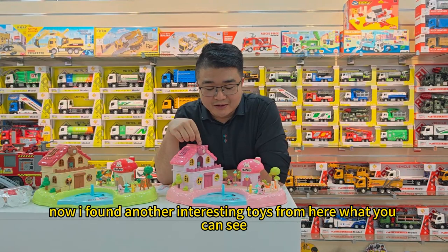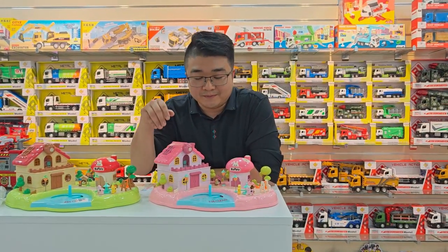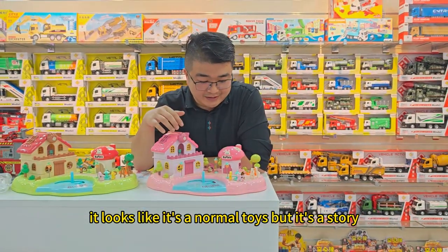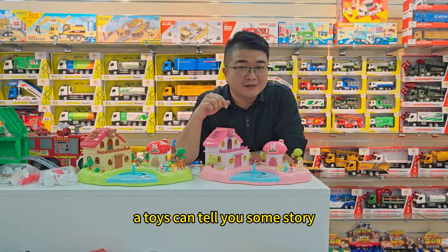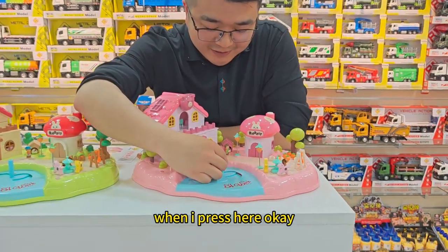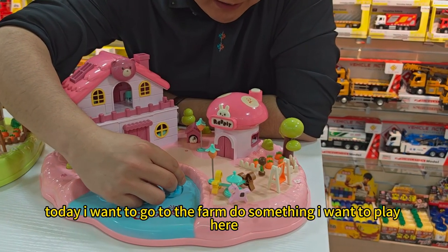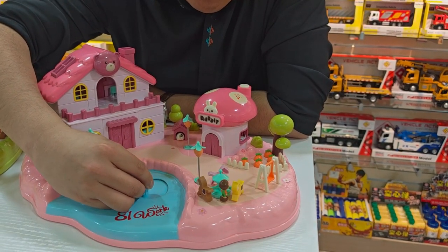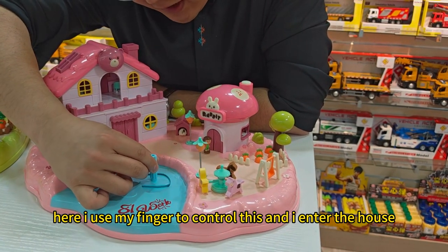Now I found another interesting toy. From here, what you can see is it looks like a normal toy, but it's actually a story toy — a toy that can tell you a story. This one uses a magnet. When I press here, it says: 'Today I want to go to the farm to do something. I want to play here.' I use my finger to control it and enter the house.